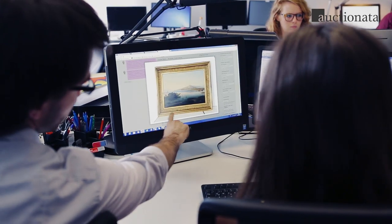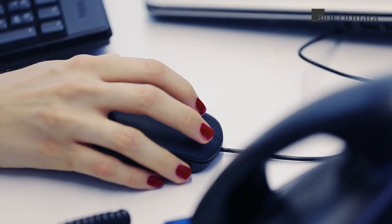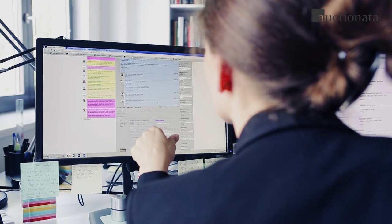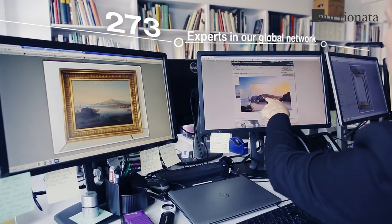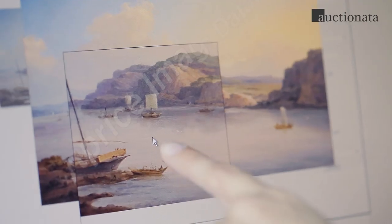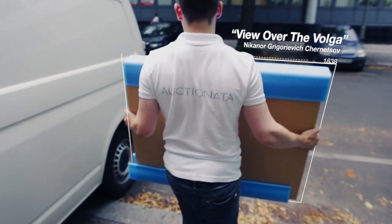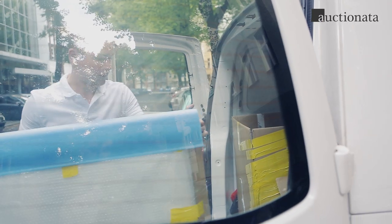Our team processes the request and ensures it's complete before passing it on to the relevant expert department. The expert from the old master's department values our item using the photographs supplied by the customer. She researches databases, confers with other experts, and keeps the customer informed about sales opportunities at Auctionada.